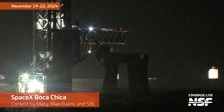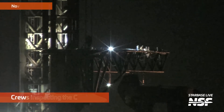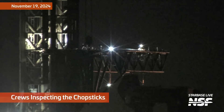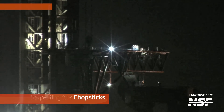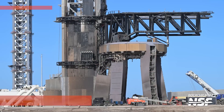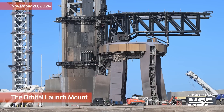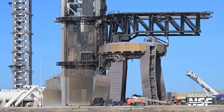The upper left-hand corner says November 19th through the 22nd, so with Flight 6 in the record books, it's time for another episode of Starbase Radio. Kicking it off with some crews inspecting the chopsticks out there after the flight. Not gonna see any flight footage in this one, but you are gonna see SpaceX continuing work to get ready for Flight 7.